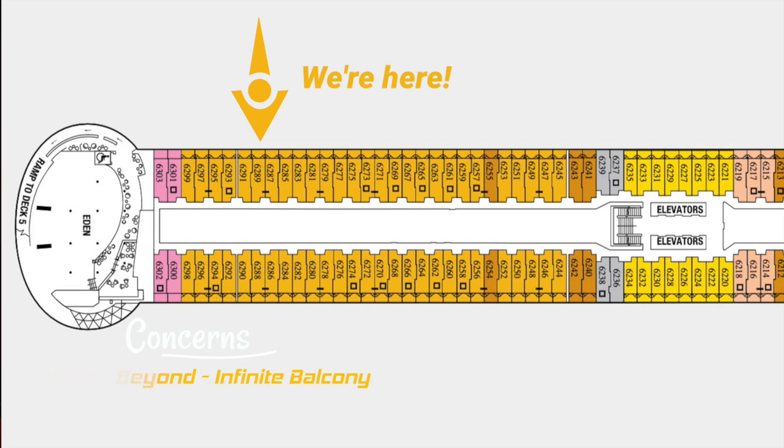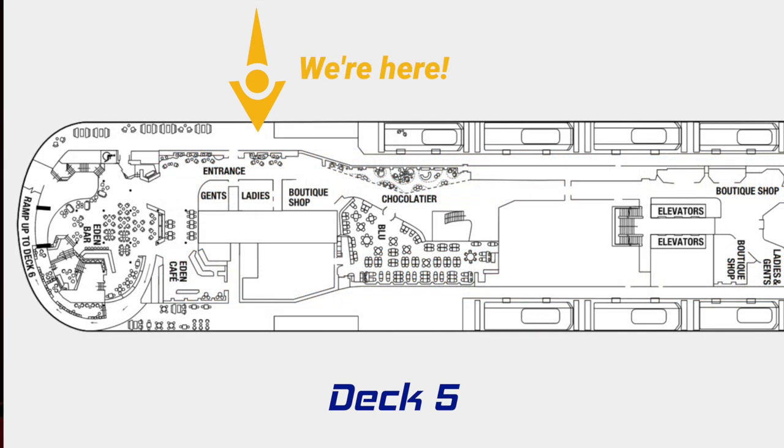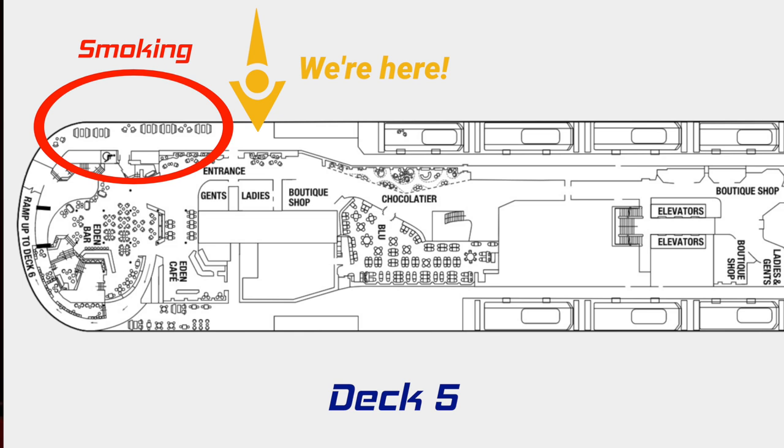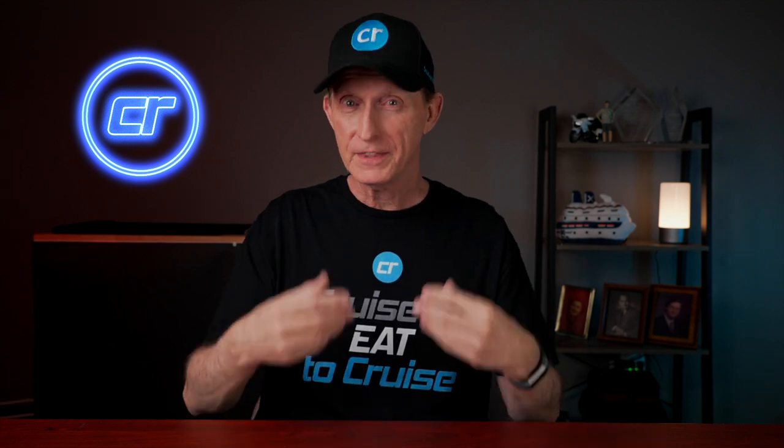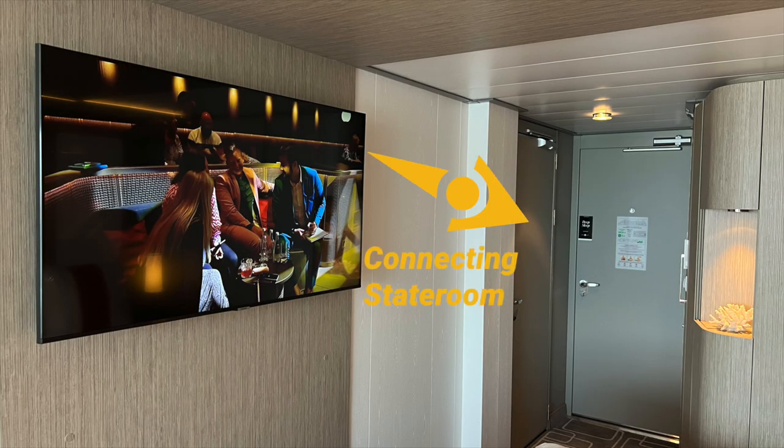Our stateroom was number 6289 on deck 6 aft. When we first learned about the location, we had two concerns. Number one, the stateroom is located one deck above a smoking deck just outside the Eden restaurant on deck 5 — we were worried about cigarette smoke smell with the window open. The second concern was that our stateroom connected to the room next door. We've had nightmare experiences with connecting rooms being much noisier due to noise coming through that door.